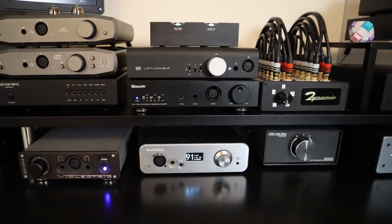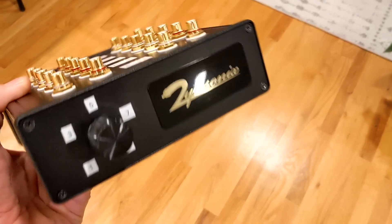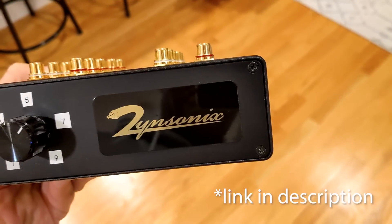Quick shout out to Zinsonix for being able to build this high-quality, completely passive 10-source switcher on such short notice. I love the craftsmanship on this thing. Check out their site for other accessories and top-quality headphone cables.